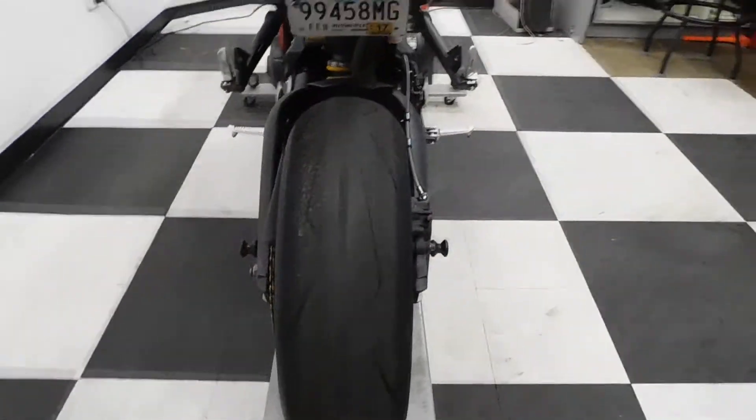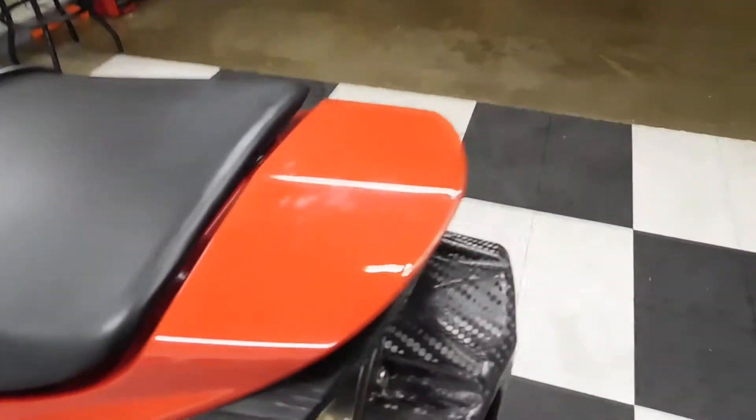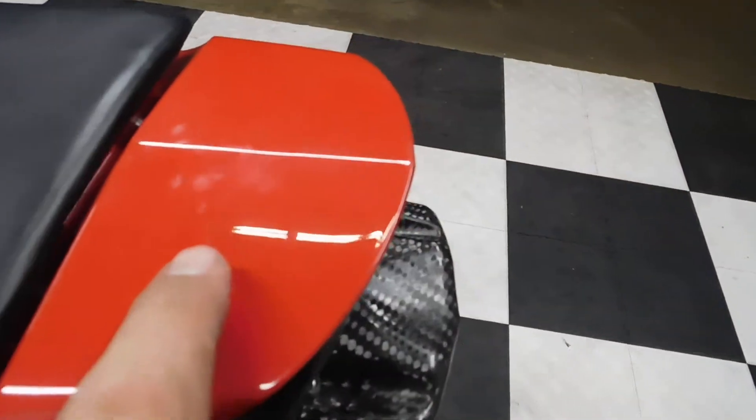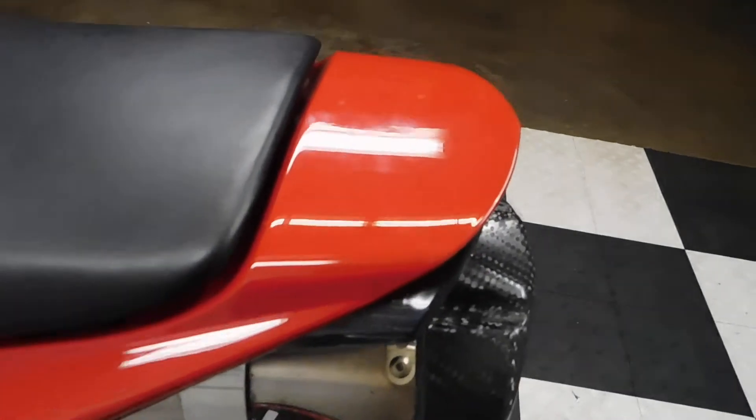We will also be putting a new back tire on this bike. There's a couple of little tiny scuffs I'm talking about, but that's probably the biggest spot of them right there.